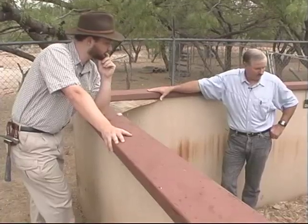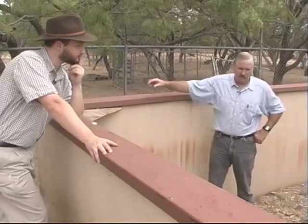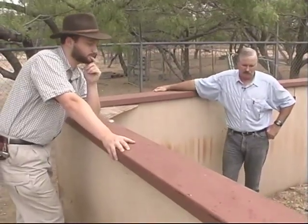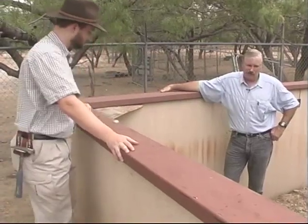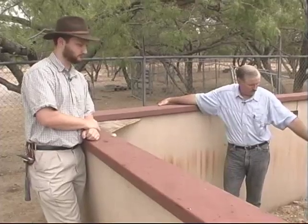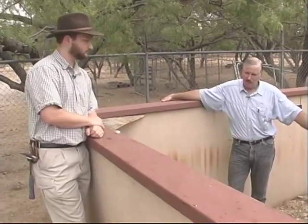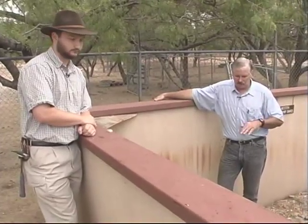Most snakes lay eggs — most of the non-venomous snakes around here. The exceptions are the water snakes; it's very difficult to lay eggs in the water and have the babies survive. So the nerodia, the non-poisonous water snakes you see so many of in here, are live-bearing snakes. Most water snakes are. The rattlesnake, water moccasin, and copperhead all have live babies.